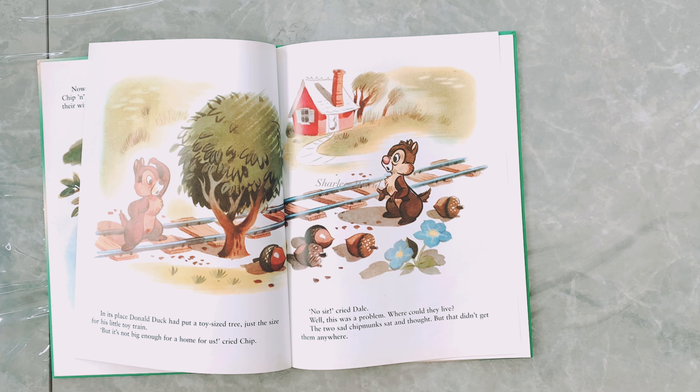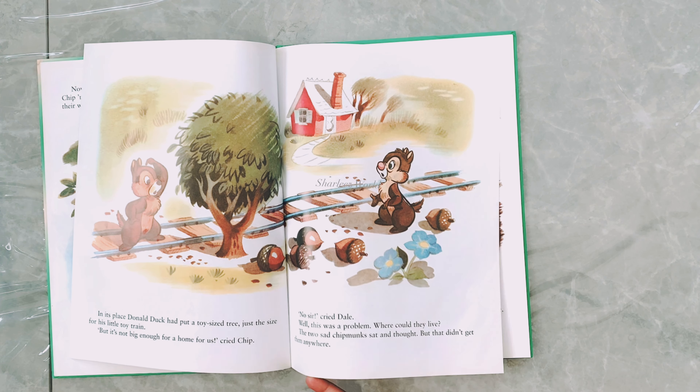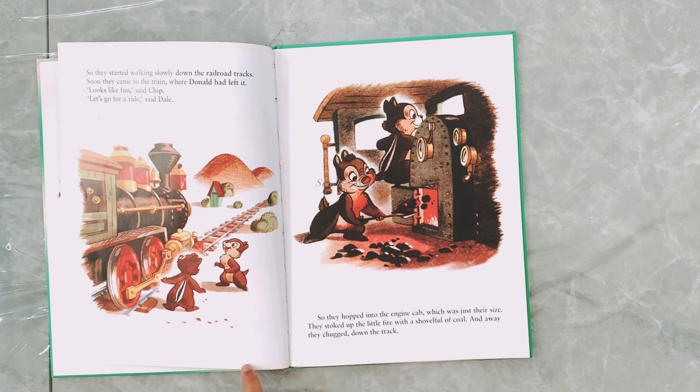Now up in that treetop was the cozy home of two chipmunks — Chip and Dale. They were away at the time gathering nuts for their winter food. Soon they came back with great armfuls of nuts and got ready to climb to their home.